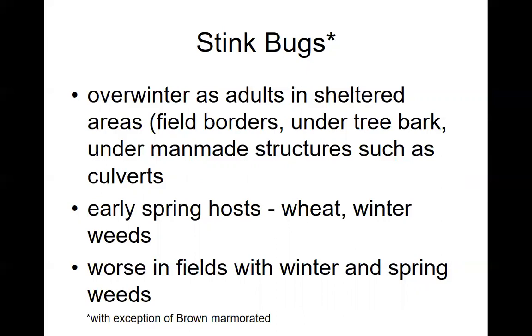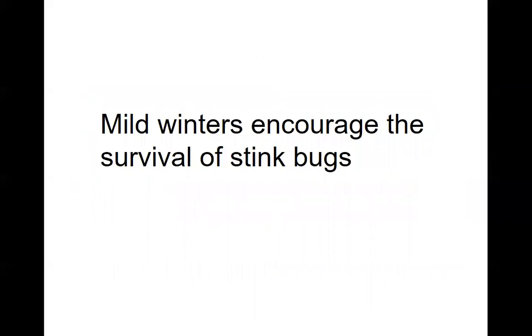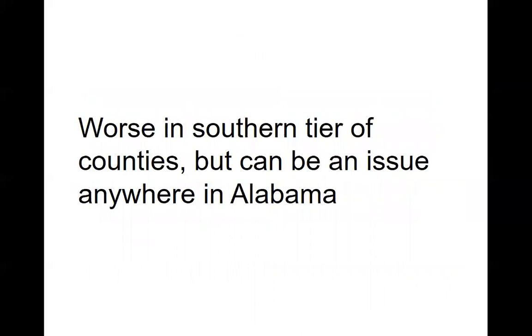The brown marmorated stink bug, at this time of year in early spring, comes out and feeds mainly on trees, looking for fruiting structures. Stink bugs are frequently worse on the edges of the field and can be worse in fields next to wheat fields, CRP land, or tree plantations. Double cropping and conservation tillage are going to have greater problems with stink bugs than a conventionally tilled field. Mild winters encourage the survival of stink bugs, particularly the southern green stink bug, which tends to be the least cold hardy.